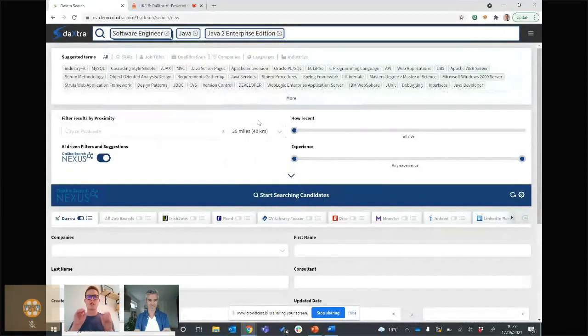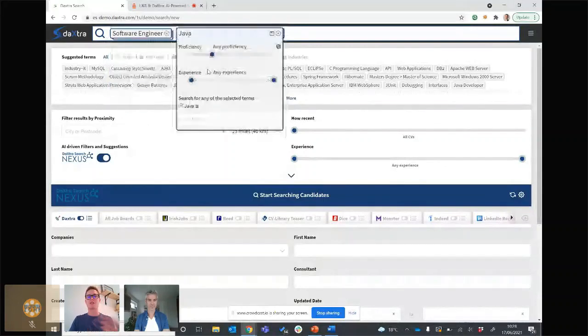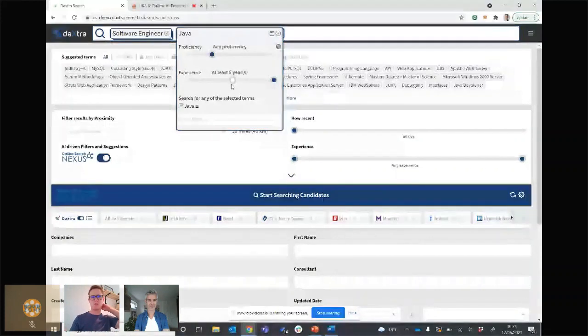Before we run the search, I want to touch on term proficiency — a massive advantage over traditional search. You can set parameters for each term. For a job title, you can set when they held that position: any time, currently, last three years, last five years. In the medical industry it's very important to have consecutive career in that field, so if it's been more than five years since you worked in that role, you may not be relevant. For skills, you can set the experience required — how often do you see a job description saying 'must have five years agile experience, two years scrum'? How do you enter that in a boolean search? You can't.